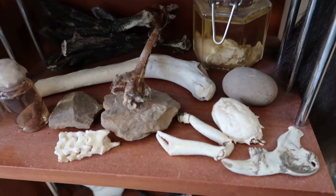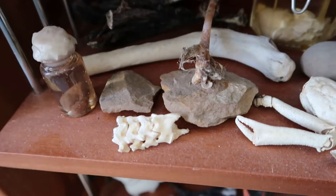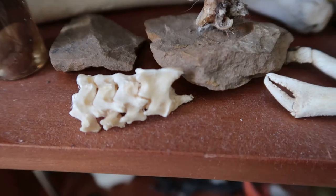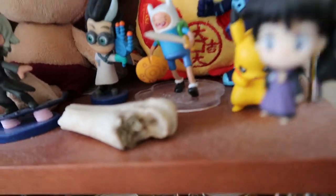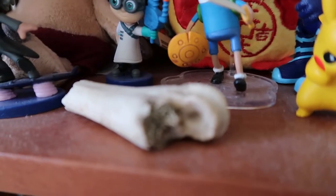I also have random bones, a rabbit heart and eyes in a jar, and a rat heart preserved in formaldehyde and sealed with wax, rabbit bones, crab claws, and bird feet. On the next shelf down, among the random bird feet and bones, there are some cartoon figures — PJ masks, a Pikachu — right alongside all the bones.